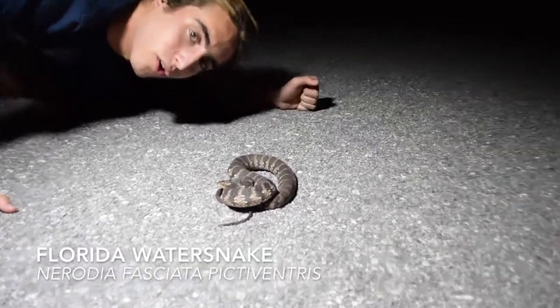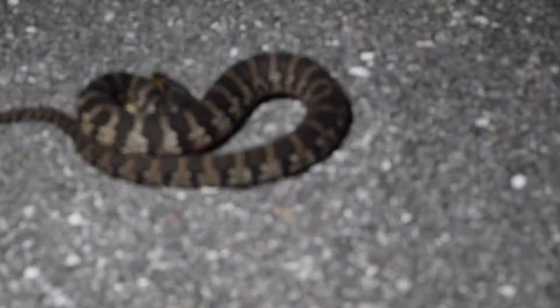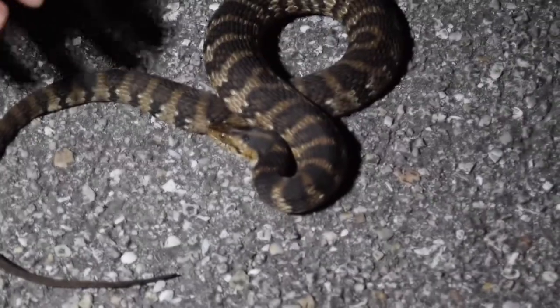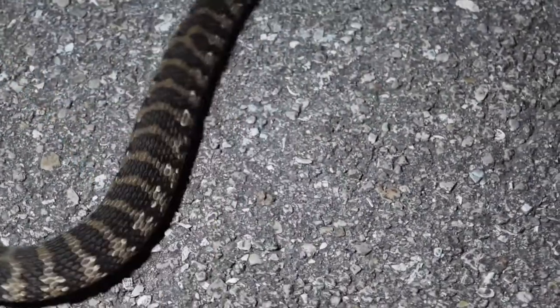This is a Florida water snake. As is apparent in this video, this extremely common aquatic reptile is quite eager to strike. They primarily feed on fish and frogs.